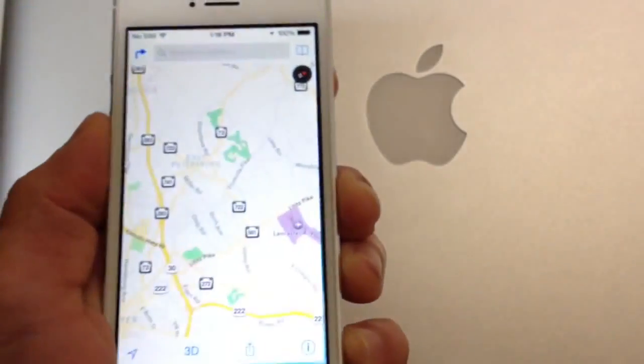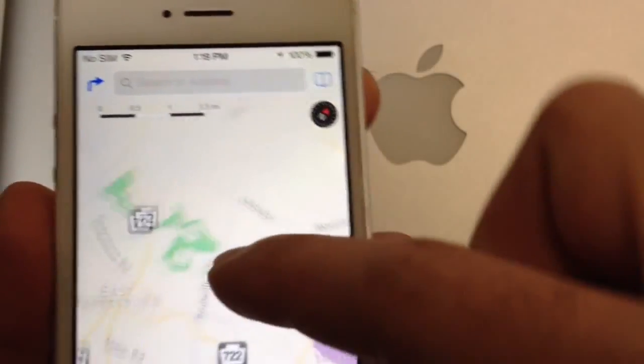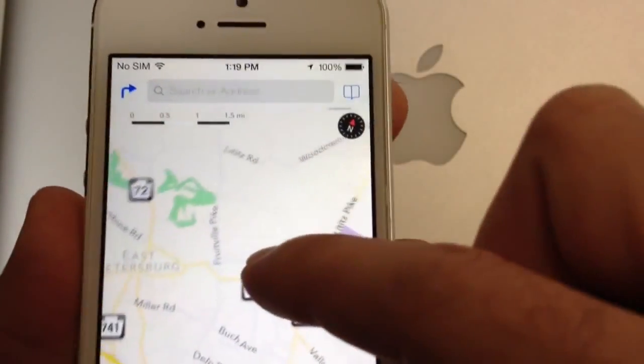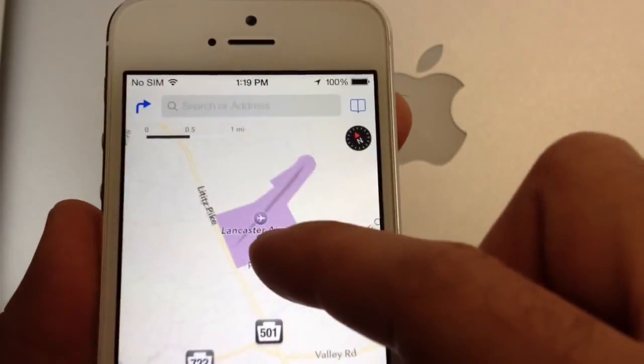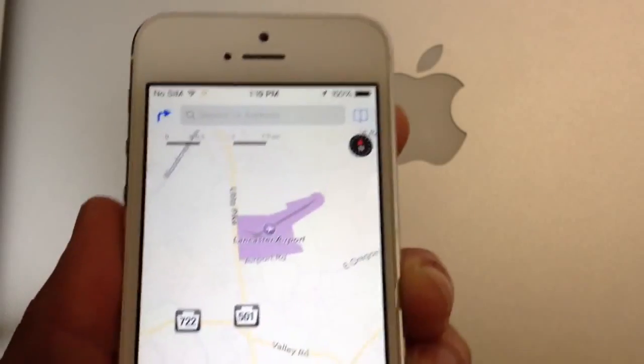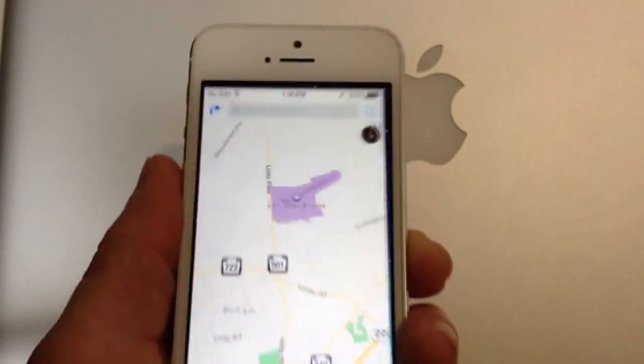If you jump into your Maps application, you will also notice a small compass on the top that gives you the coordinates and directions, showing exactly when you're pointing to the north or when not. Again, not a really big improvement and enhancement in Maps, but it does help with the coordinates and it gives the OS a more unique look.